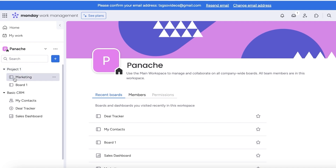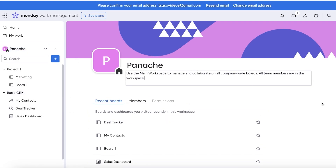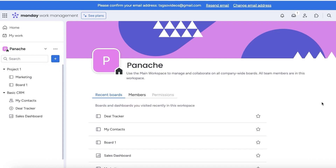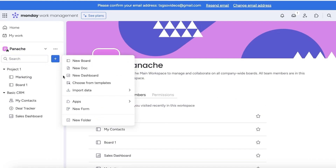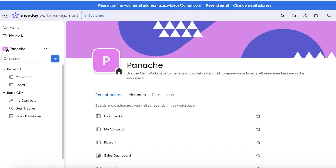On each individual board, you can categorize in the form of folders. You can see on the left side I have two different folders — project one and basic CRM. On your main workspace, you'll see that you have one main workspace, which is our Panache workspace. If you want to add more, you can click on the plus icon over here. From here, you can add boards, docs, new dashboards, or more templates into this individual workspace.